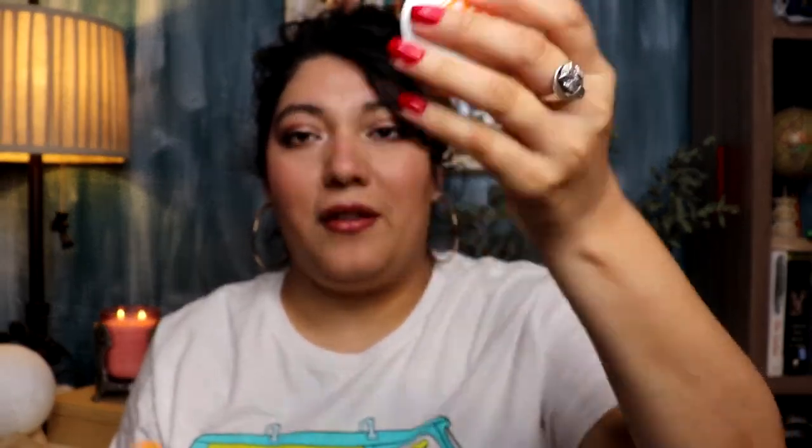My first item — let's start with skincare. This is just a repurchase: the Ole Henriksen Sea Rush Brightening Gel Cream Moisturizer. This is what the box looks like, and this is the packaging. This is probably my third or fourth container — I have one I'm using up now. It's definitely a holy grail skincare item for me.